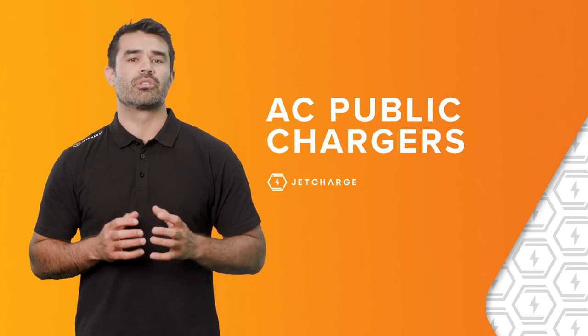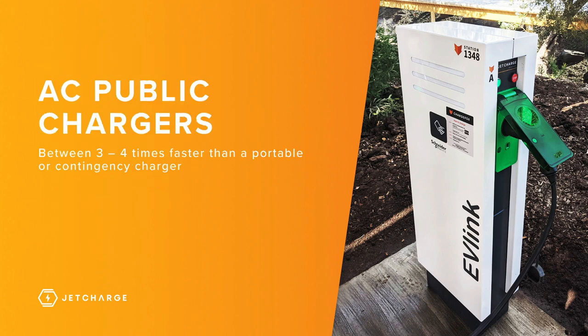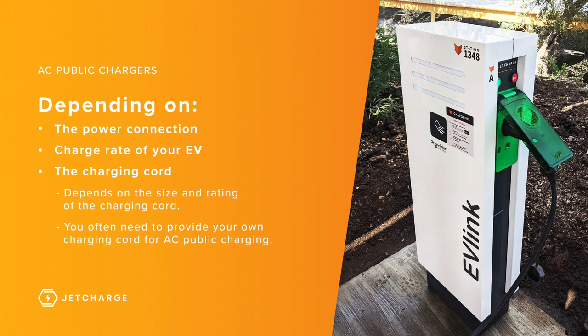AC fast chargers are often called destination chargers and can be found at locations like supermarkets, shopping centres, sporting stadiums, car parks, and even private businesses. AC public chargers are at least three to four times faster than portable or contingency chargers. However, this depends on a few things: the power connection, the vehicle capability, and potentially the charging cable that you're using.